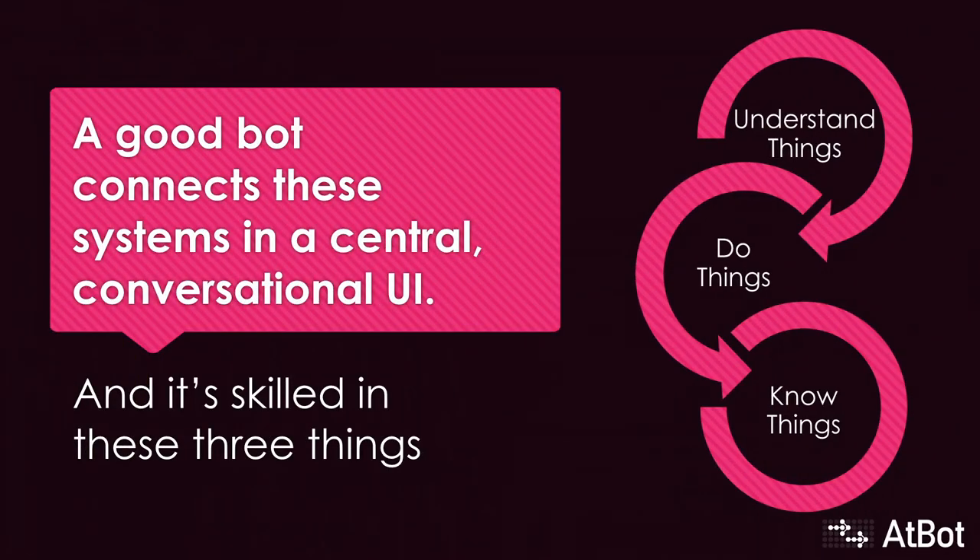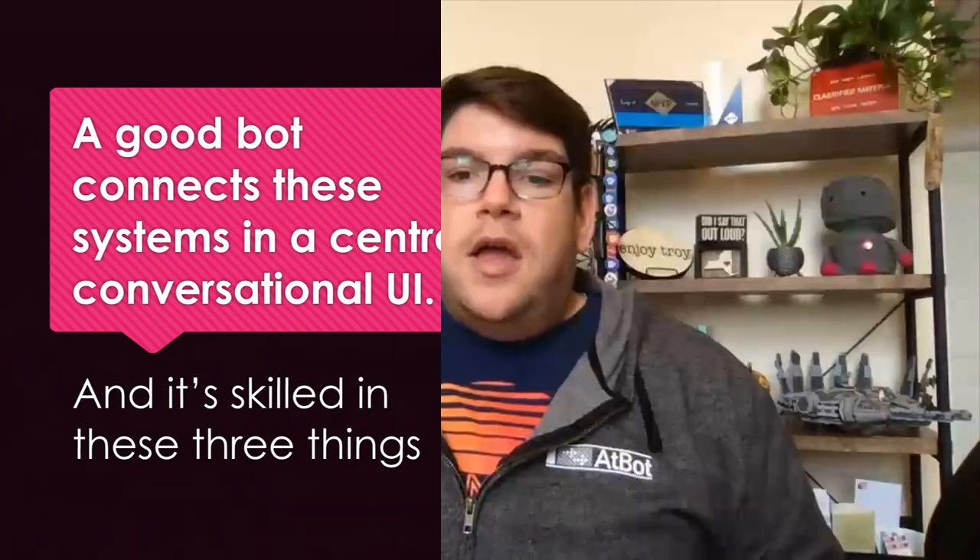For a bot to be good at what it does, it needs to excel at three things: understanding what is said to it, taking action based on that input, and knowing the answers to questions when asked. AtBot uses the best tools in the Microsoft Cloud to accomplish this, plus it brings in a little bit of magic of its own on the platform.